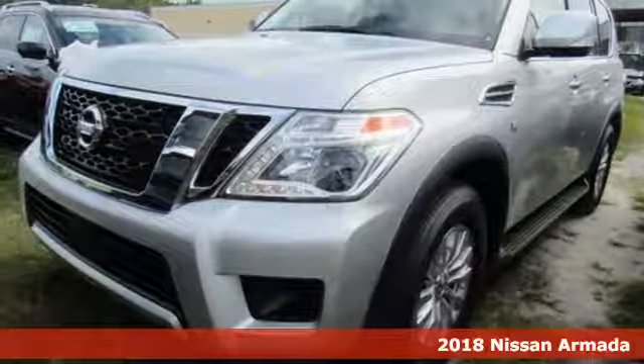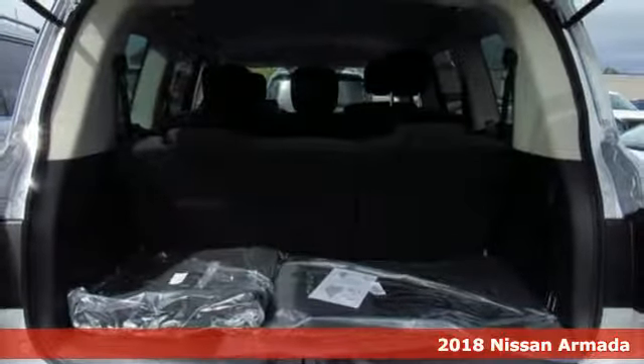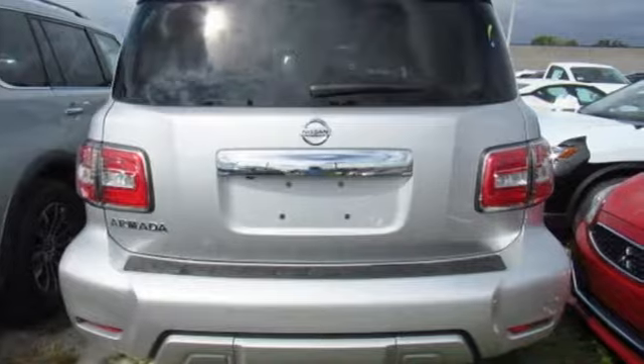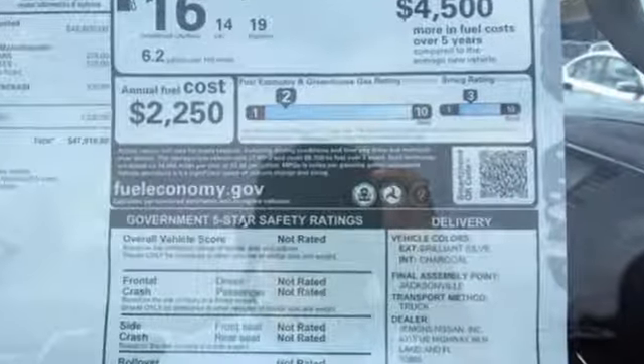It's a 2018 Nissan Armada — distinctive, luxurious and capable inside and out. The clean and aggressive lines of the exterior and the high quality craftsmanship of the interior give the Armada a premium look and feel.